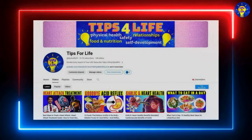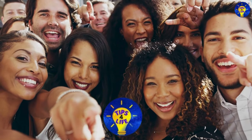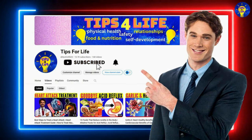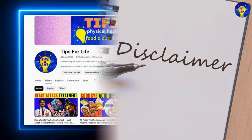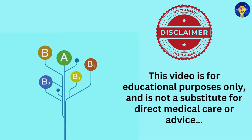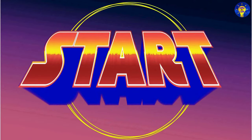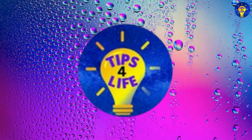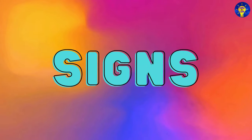But before we begin, if this is your first time visiting this channel, we would love you to join our community by subscribing and smashing the bell icon so you don't miss any new videos. This video is for educational purposes only and is not a substitute for direct medical care or advice. We will first reveal the importance of each vitamin to the body, then talk about signs of its deficiency.